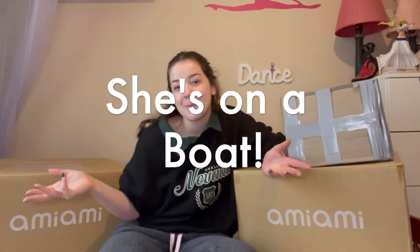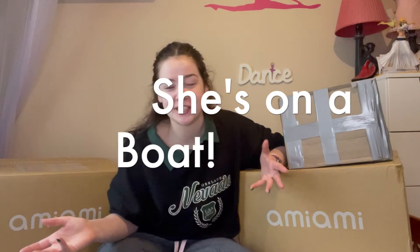My January pre-order is actually in here. I did have two pre-orders for January - one is still delayed. I don't know when she's coming out, but when she comes, she comes.